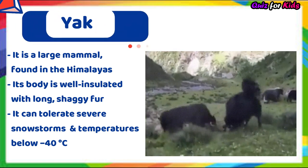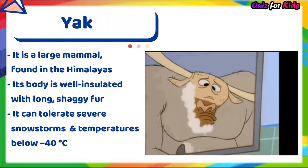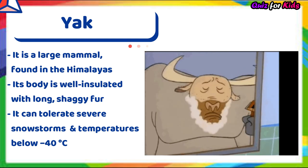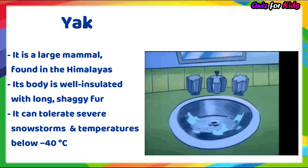Yak. It's a large mammal found in the Himalayas. Its body is well insulated with long shaggy fur. It can tolerate severe snowstorms and temperatures below minus 40 degrees Celsius.